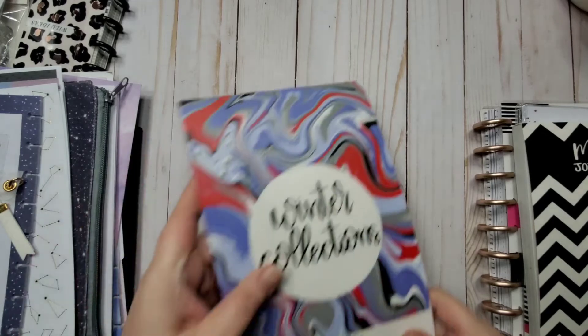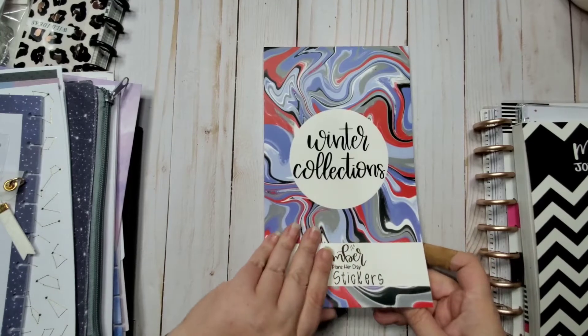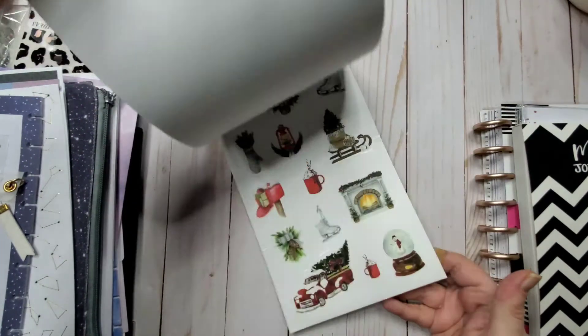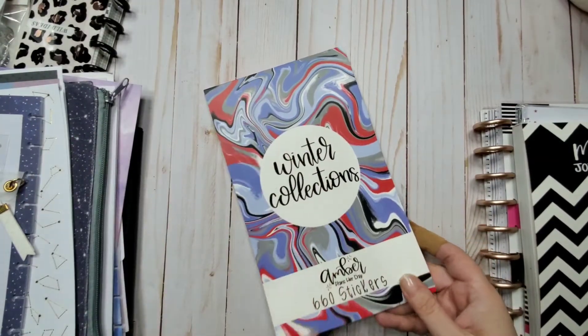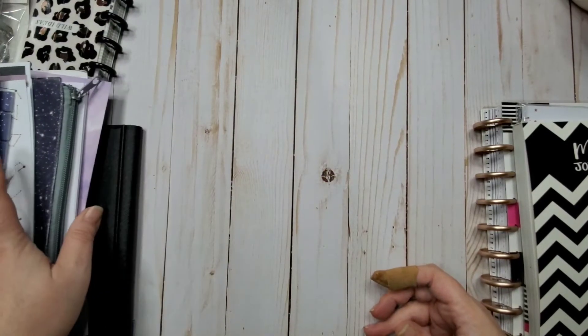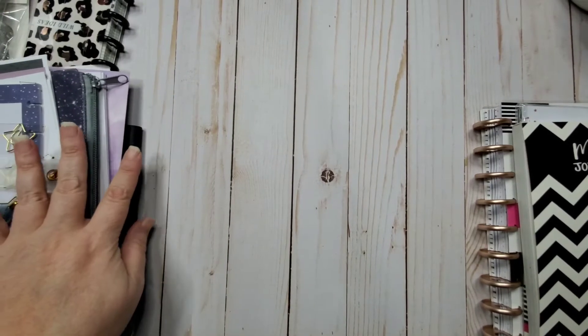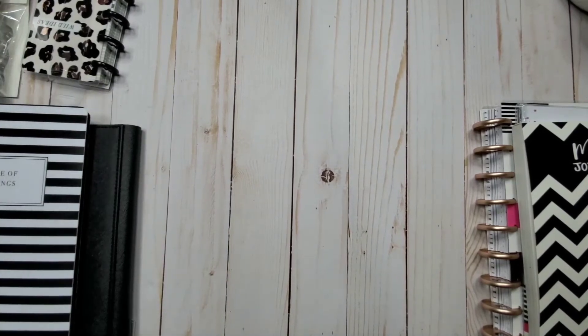In the mail I also got stickers from Amber Plans — this is her winter collection. I didn't buy her prior book; I don't actually know her or her stuff at all, but I heard people talking about it and figured I'd give this one a shot because it's got boxes and it's winter themed, and I like that.